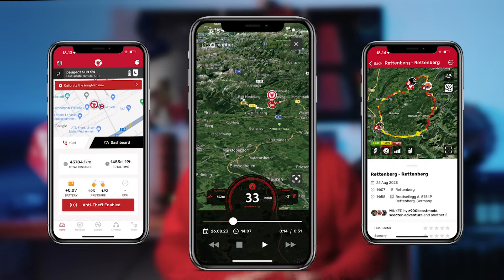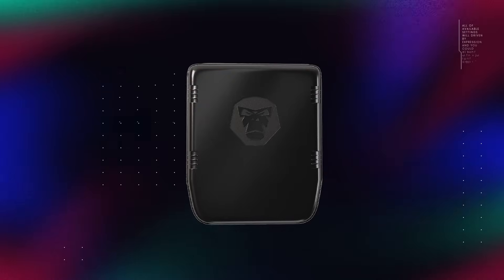Ridelink consists of a freemium app that anyone can download at any time, providing a great experience on the motorcycle. The Wingman is the heart of Ridelink, and it gives you four incredible features.